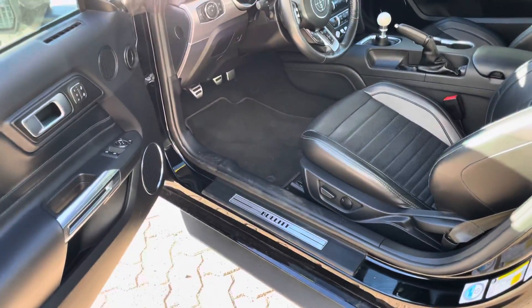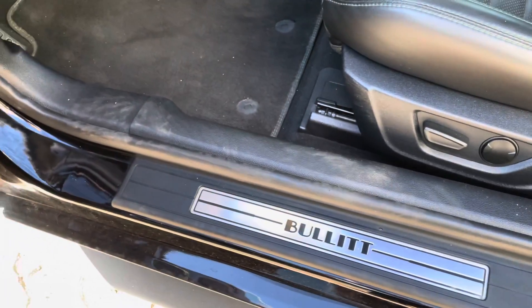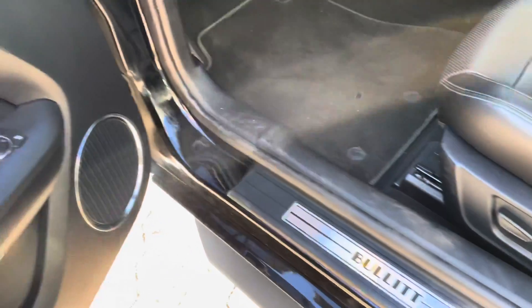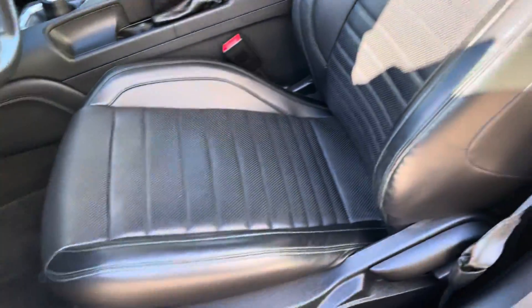Coming over to the interior, we have our keyless entry here — just pull on the door to unlock it, tap it to lock the vehicle. Now this is as loaded as you can get in a Mustang. We have the signature Bullitt side markers, adjustable mirrors, three-way memory seats, and some very nice comfy leather seats. You can also tell there is some dark green stitching in here as well, which is really cool.